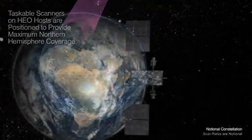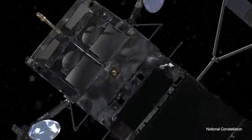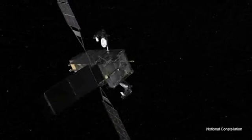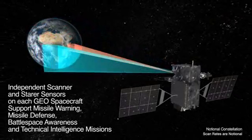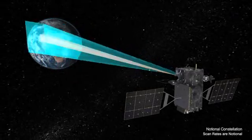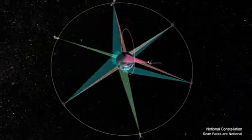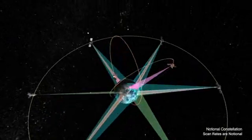The SBIRS program is also deploying multiple spacecraft into geosynchronous Earth orbit, or GEO. Each has two independent infrared sensors. One is a scanner dedicated to missile warning with full Earth monitoring. The other sensor is a taskable starer that can focus on selected regions. Each pair of sensors acts simultaneously and independently of each other, providing a robust, taskable infrared platform. SBIRS is the nation's next generation of space-based infrared surveillance, and will be an unprecedented resource as the nation's global, taskable, and persistent infrared monitoring sentinel.